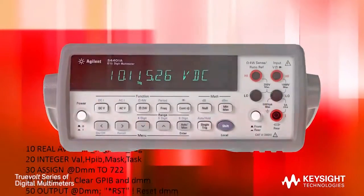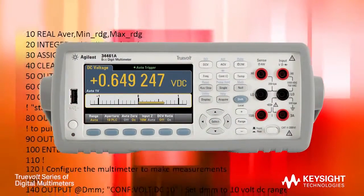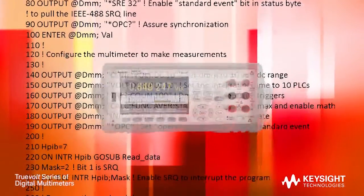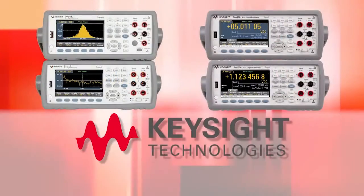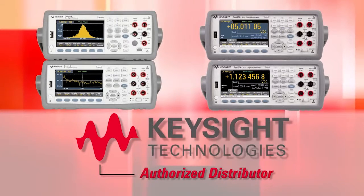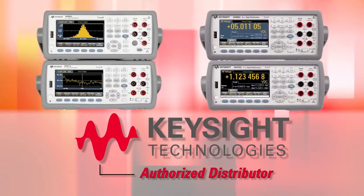The 34461A is the industry's only 100% drop-in, SCPI-compatible replacement for the legendary 34401A. Other DMMs claim compatibility, but only implement a subset of SCPI commands. Only Keysight has true 34401A compatibility. For more information on the Truevolt DMM family, contact Keysight Technologies or one of our many authorized distributors. Truevolt DMMs — for your next generation of insights.